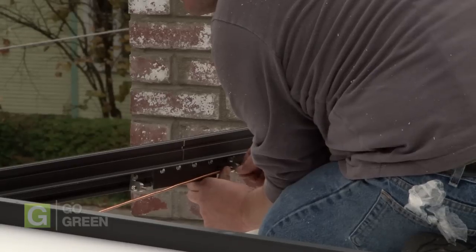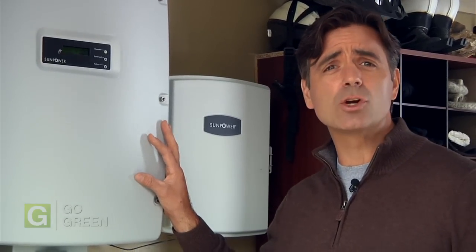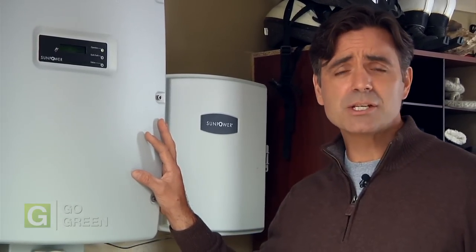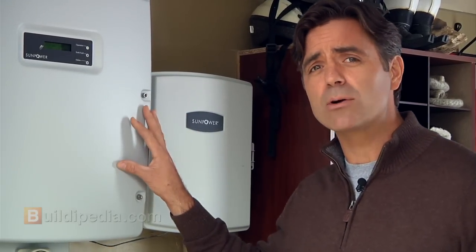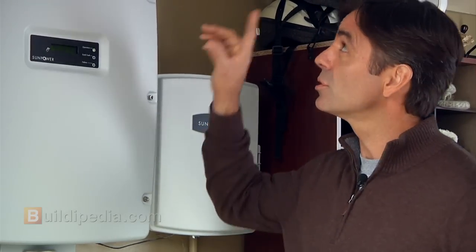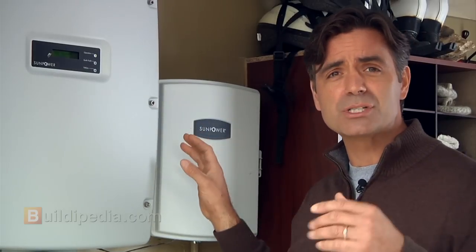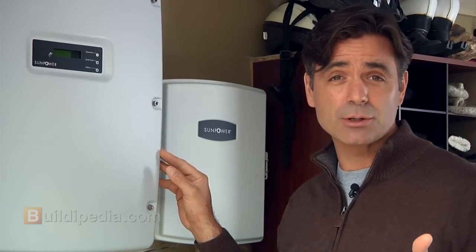Most panels these days have plug-and-play connections that are weather tight. Then the panels are connected to the inverter, which is usually in the garage or another sheltered area. Since the panels put out DC, or direct current power, and our homes use AC, or alternating current electricity, the inverter will change the power from DC to AC. The wires that connect the panels to the inverter will run through conduit. Mine goes down through the roof and an inside wall, but the conduit can be run down the exterior of a home as well.